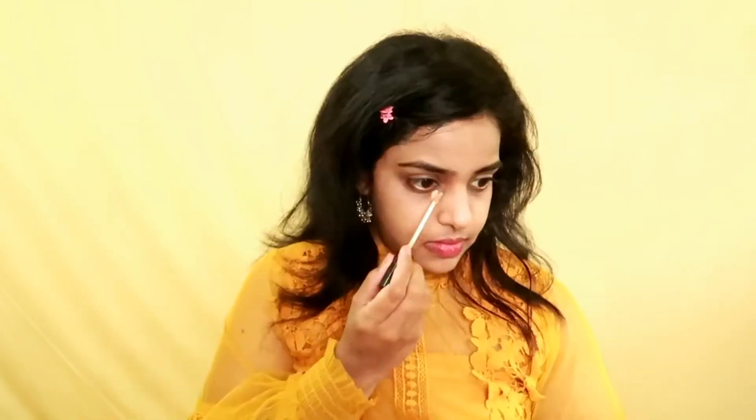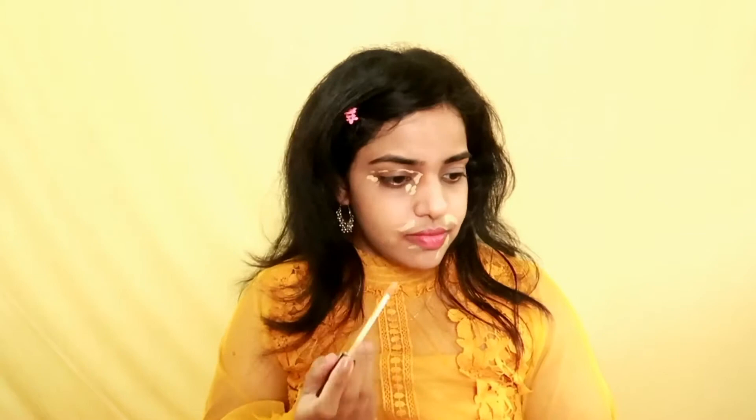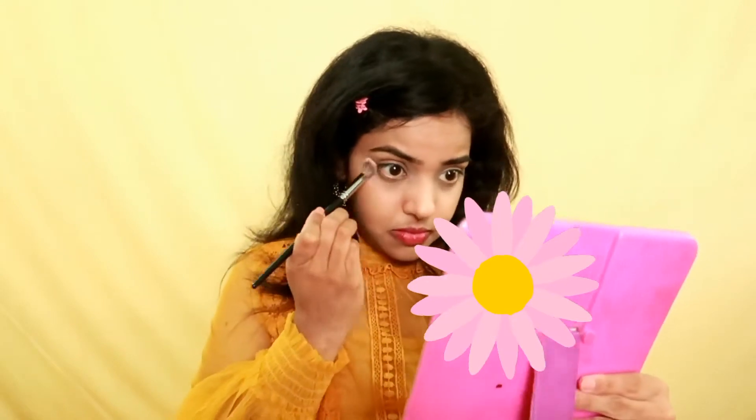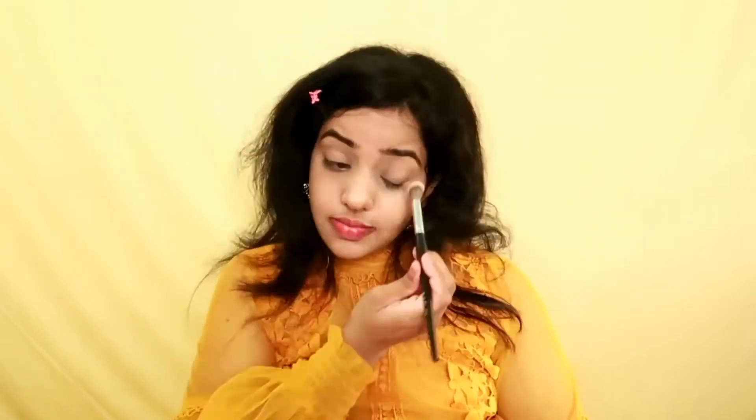For concealer, I'm using the Maybelline Fit Me concealer in the shade medium. If you want a dewy finish you can stop here, or if you want a matte finish let's go to the powder. I'm using the MyGlam Pose History banana powder, and then I'm going to set all of my face using the Maybelline Fit Me compact.